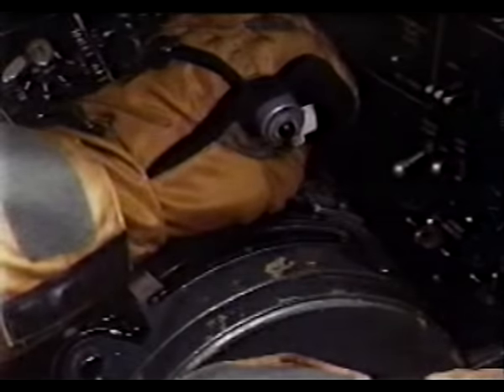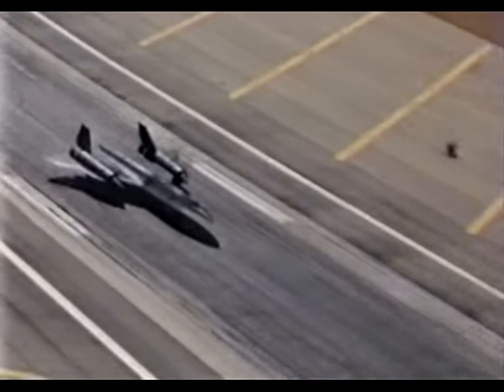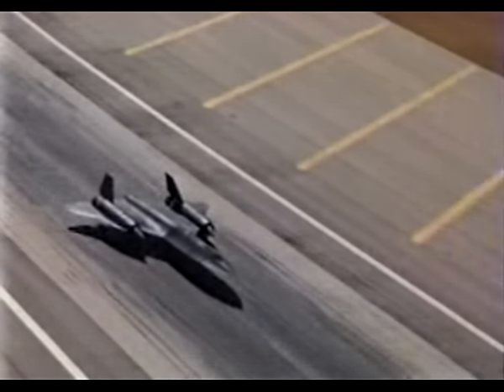Squawk 4-7-2-3. The Pratt and Whitney J-58 engines, big enough to power the Queen Mary, launch its 140,000-pound body to the edge of space.